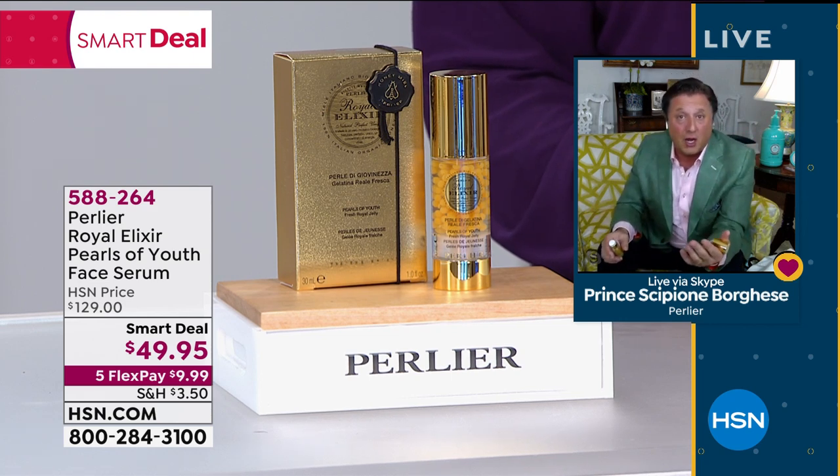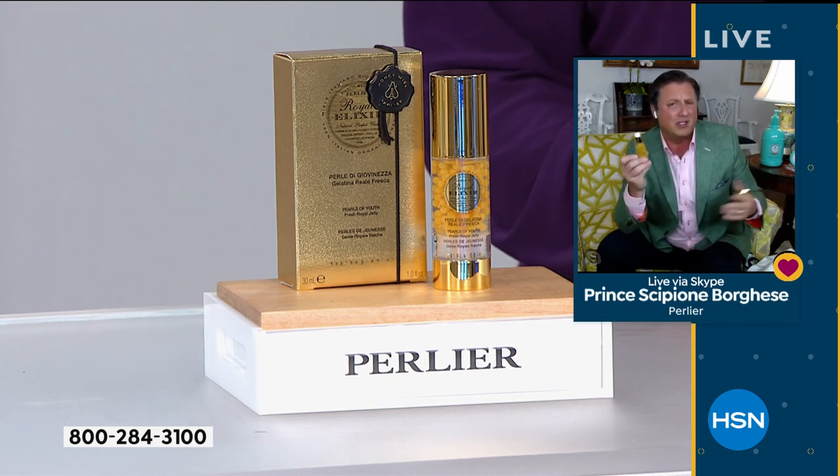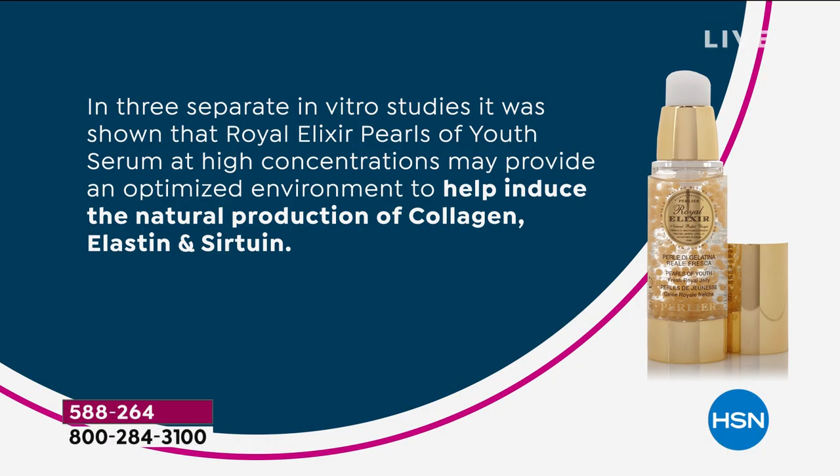There are more clinical tests behind this product than any other product we've ever made. It's an intensified version of a serum because we tell you to only use it for 21 days and then wait three months, and you've got two or three 21-day uses in this one product. At this price instead of $250 or $129, use this every day as your serum. In three separate in vitro studies, it was shown that Royal Elixir Pearls of Youth Serum at a high concentration may provide an optimized environment to help induce the natural production of your own collagen, elastin and sirtuin. 52% increased natural hydration after just one hour, and 22% increase in the elasticity of your skin — not in 14 or 28 days, but in six hours. That's why this product stands out.